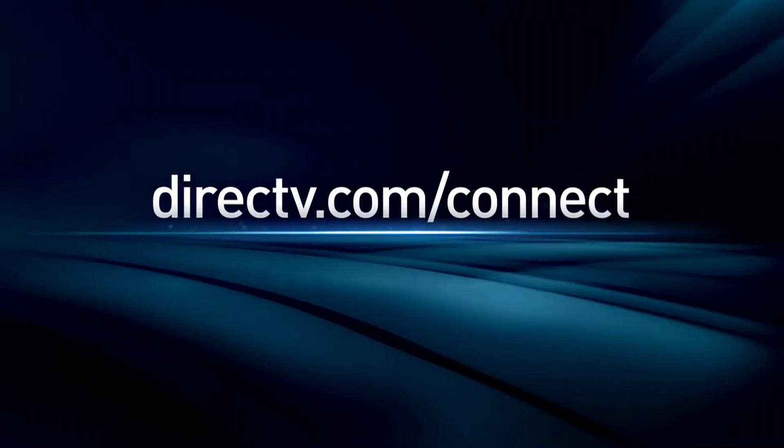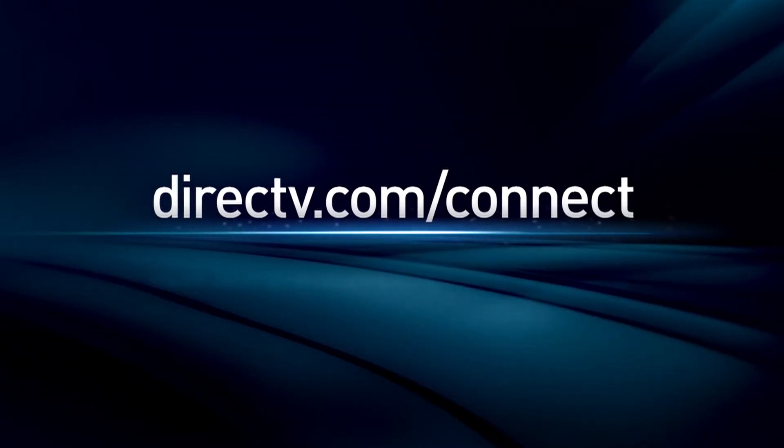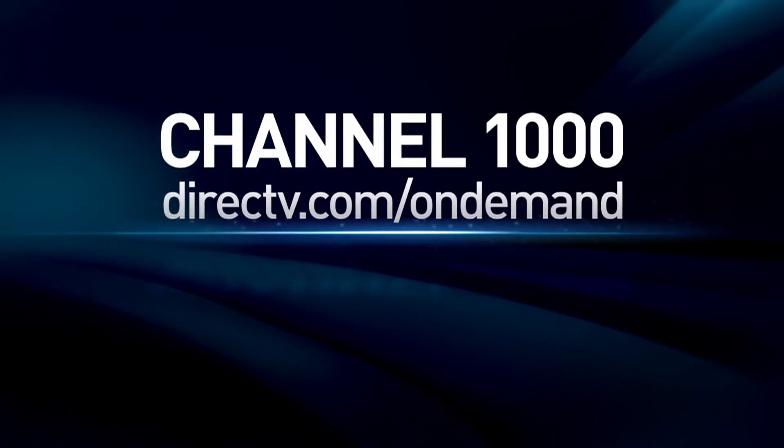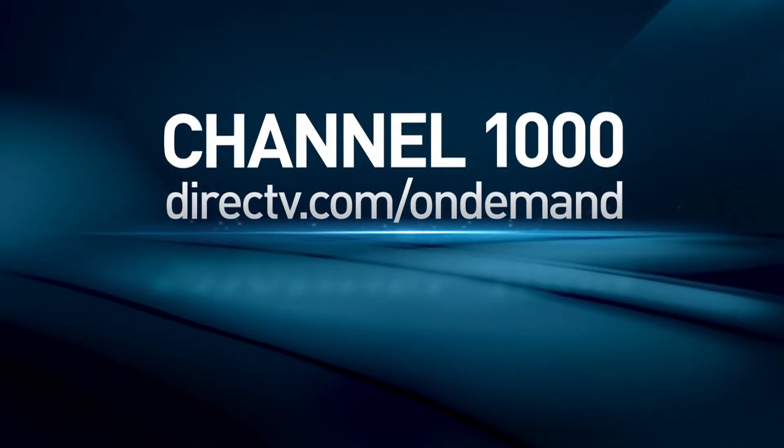Visit DirecTV.com/connect and learn how to connect your HD DVR to the internet. To see what's playing on DirecTV On Demand, tune to Channel 1000 or visit DirecTV.com/on-demand.